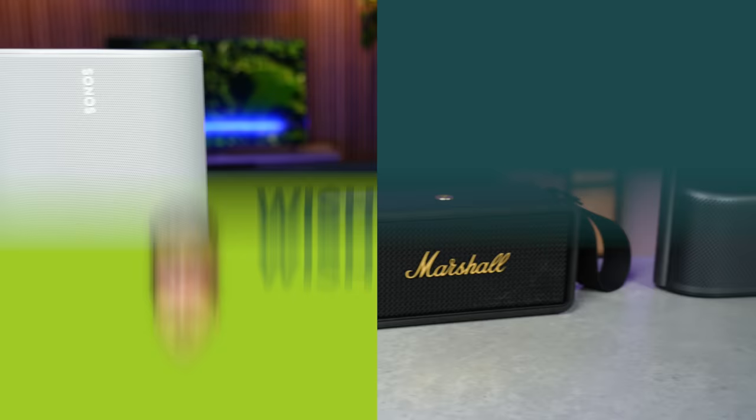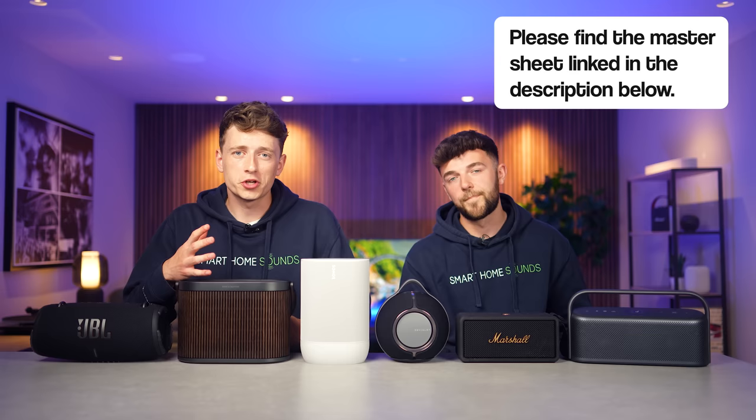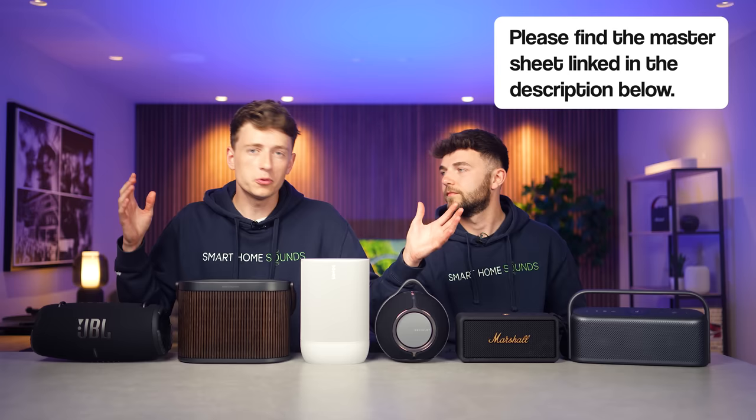Me and Elliot do have different preferences and we're looking for completely different things when it comes to a portable speaker like this. This seems like a great time to point you guys in the direction of our new master sheet of portable speaker scores. This is going to be a live document that we add to over the next couple of months as we review new speakers. Not only is it going to include the portable speakers like we've got here, but also new products like wireless speakers, soundbars and all those kinds of things.